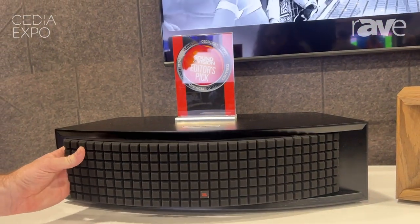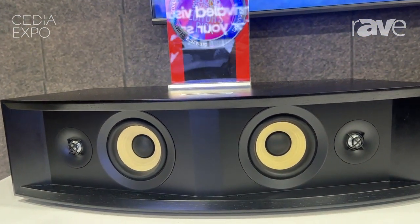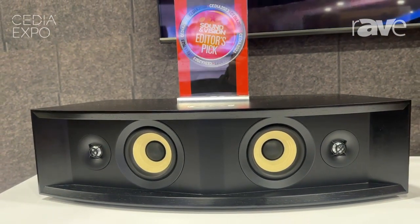This small form factor includes a pair of four-inch two-way loudspeakers, and about every input you could possibly want. We have wireless connectivity, so it's part of the Chromecast and AirPlay 2 ecosystems.